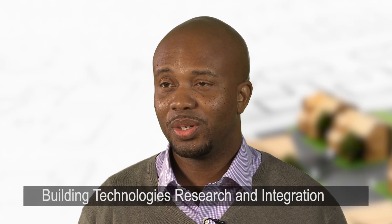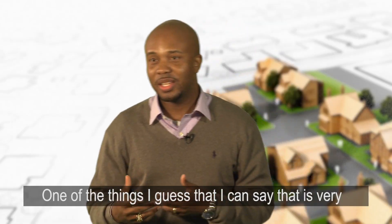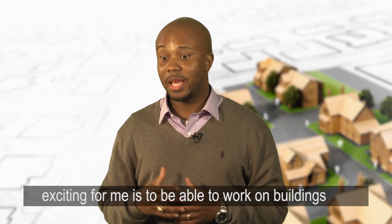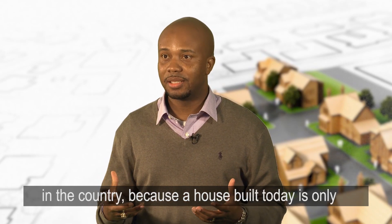My name is Roderick Jackson. I work in the Buildings Technology Research and Integration Center here at Oak Ridge National Laboratory. One of the things I can say that is very exciting for me is to be able to work on buildings as a solution to our energy and our climate needs in the country.